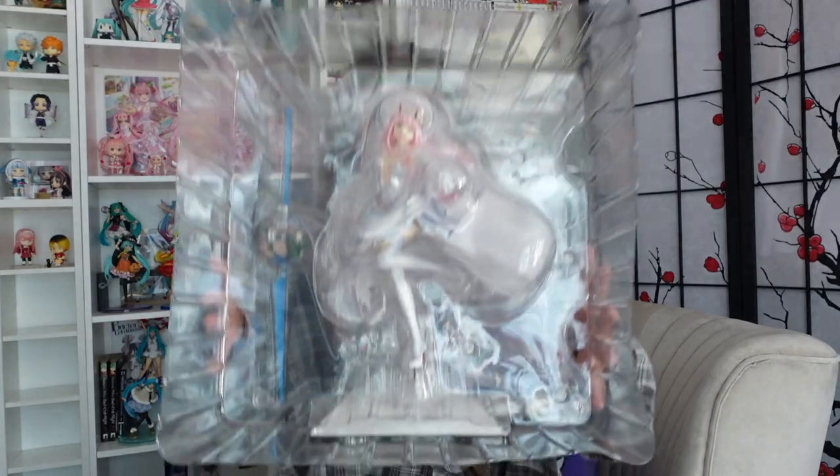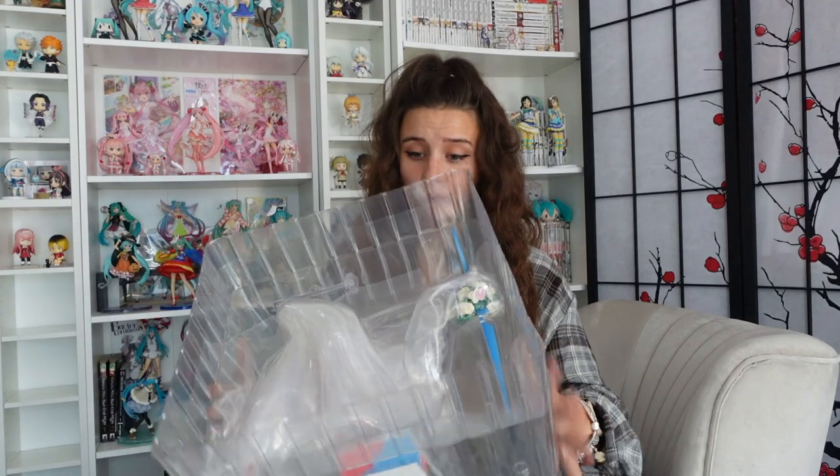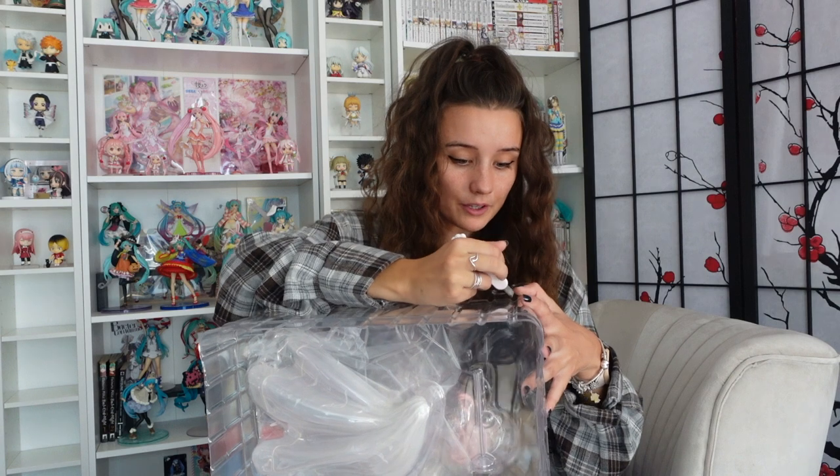This is what she looks like inside the blister pack — holy heck! After my last big scale figure being a bit of a let down, I'm really chuffed with this one and I haven't even got her completely out yet. This is what it looks like from behind — everything is really well secured in here. It looks like it's got two tiers: one holding the figure together, and in the back it's got her veil and her spear.